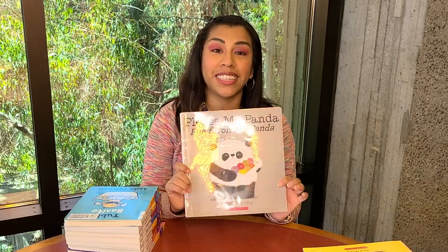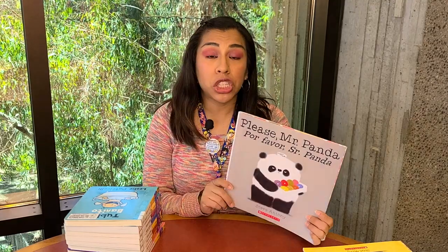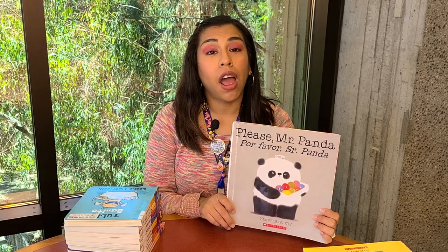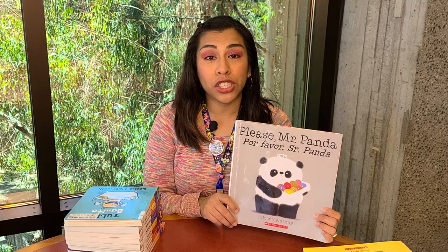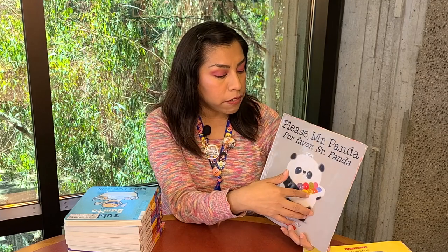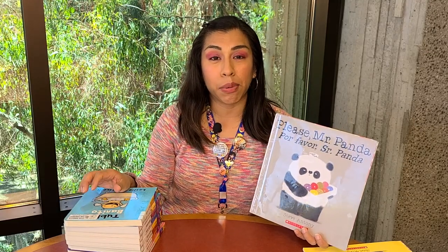Another series that I really like is Steve Antony's Mr. Panda series. He has four thus far in the series: Please Mr. Panda, Thank You Mr. Panda, I'll Wait Mr. Panda, and Good Night Mr. Panda. These four books are in a bilingual version with English and Spanish text. These are great for four to eight-year-olds. The Leslie Patricili books are good for toddlers and preschoolers, and even my kindergartner really likes to read those stories.